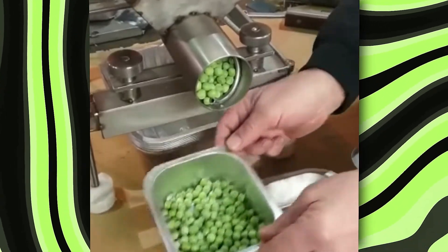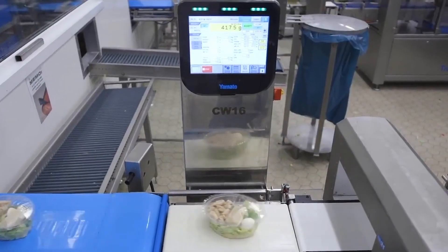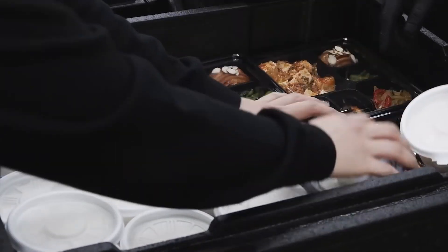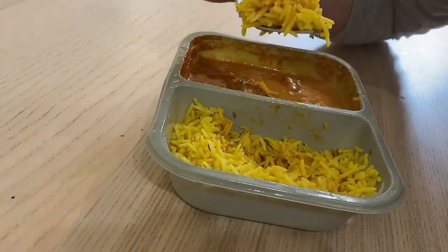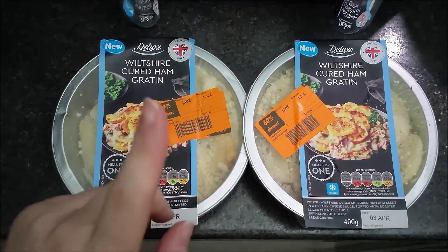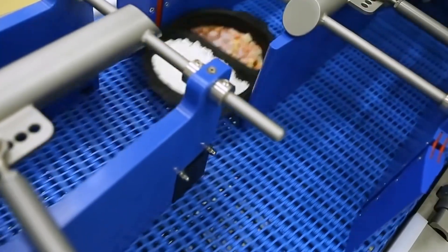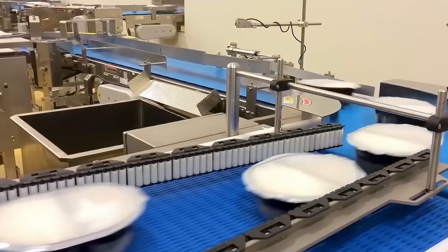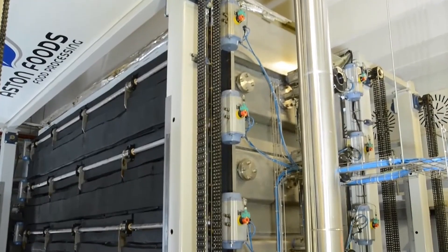The next step is one of the most important in the production line for packaged meals. To ensure freshness and food safety, the assembled dishes must go through a rapid cooling process. This begins in high-speed freezing tunnels or cooling chambers, where the meals are exposed to precisely controlled streams of cold air. Inside the freezing tunnels, a constant flow of extremely cold air — sometimes as low as minus 40 degrees Celsius — quickly brings down the food's temperature, allowing it to pass through the so-called danger zone between 5 and 60 degrees Celsius in just minutes, reducing the risk of bacterial growth.